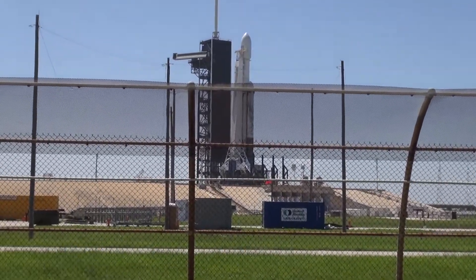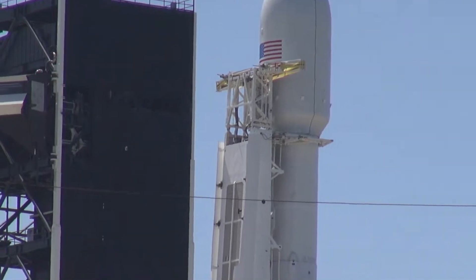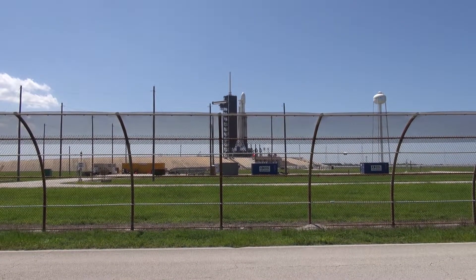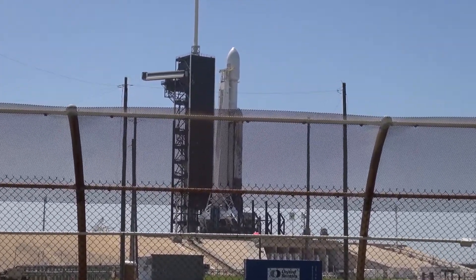We are right across the road from the Falcon Heavy — I don't even know how close. I can zoom in all the way and can't even see the whole thing. It's just that fence here and there's the rocket. This is incredible. I wish the fence wasn't there so you could see a little bit better, but I'll take it.